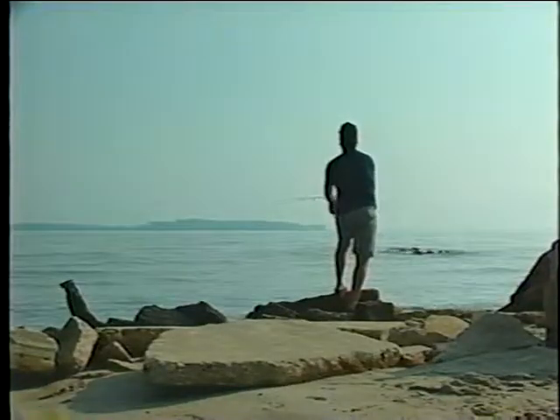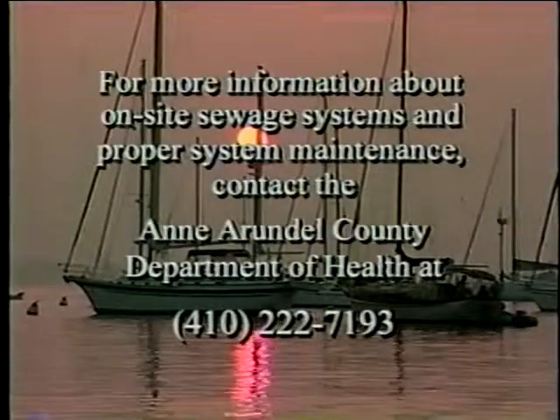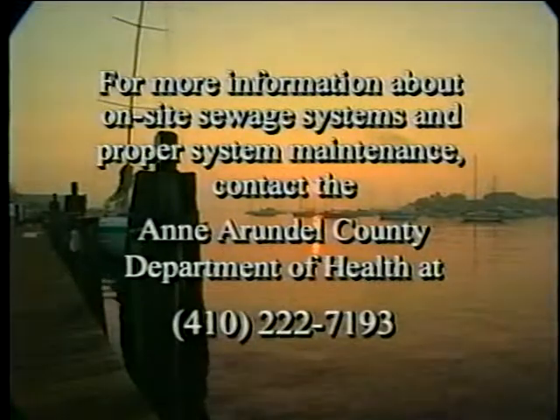In this video, we looked at what a septic system is and how to take care of that system. It is easy to understand how septic systems can be ignored — out of sight, out of mind. But the importance of a well-maintained system is essential. By following the simple preventative maintenance steps outlined in this program, you will not only be saving yourself a lot of costly repairs, but you'll be doing your part to preserve the clean water resources and the environment of Anne Arundel County that we all enjoy. For more information about on-site sewage systems and proper system maintenance, contact the Anne Arundel County Department of Health at 410-222-7193.